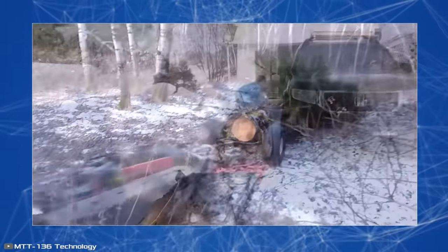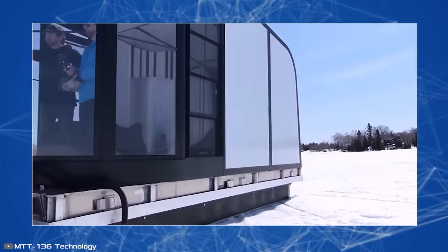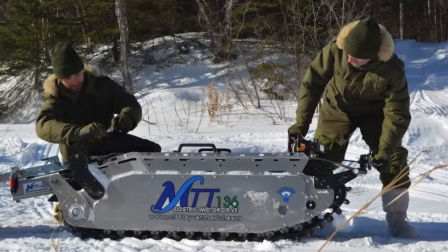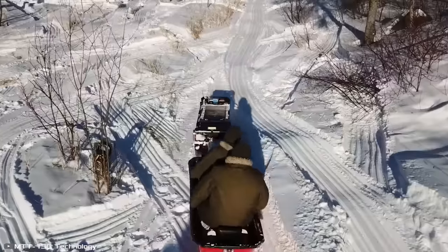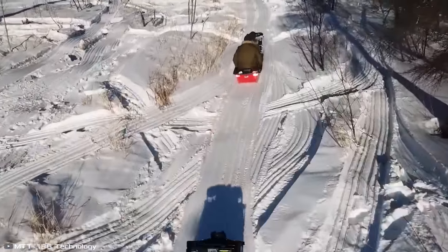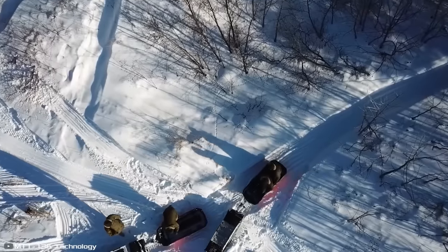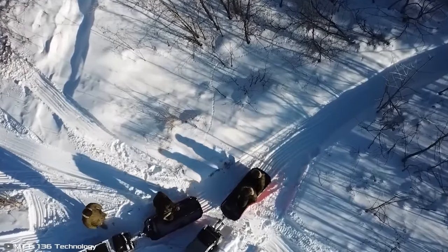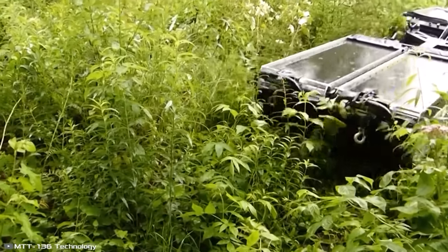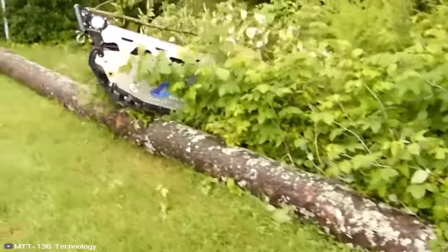The MTT 136 can also be used for pulling stuck vehicles, transporting fallen logs, or clearing snow. The vehicle's construction is quite simple: an aluminium box houses the batteries and an electric motor, along with a wide track and handlebars. Depending on the battery type, the sled's range varies from 28 to 130 miles. Charging time ranges from 15 minutes to 8 hours. Additionally, the vehicle has a built-in socket where you can plug in power tools, lighting devices, or charge gadgets.